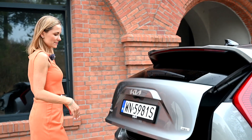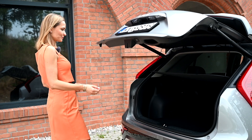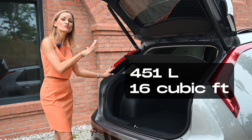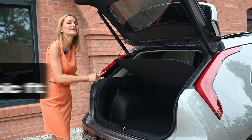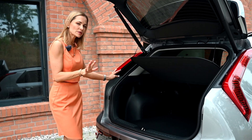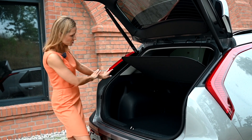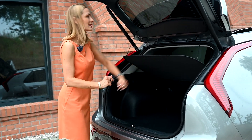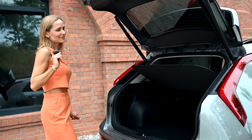Let's check the boot space. We have 451 litres in the traditional hybrid, which is actually a little bit less than in the plug-in hybrid or the electric version, just due to how the batteries are fitted. But the shape of the boot is nice and square — very practical. You can also fold the back seats down.